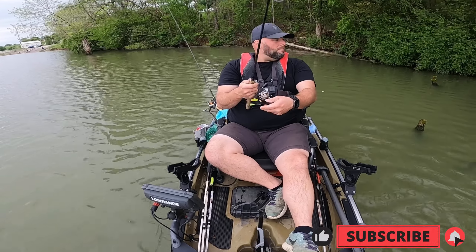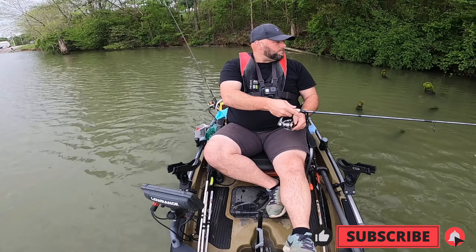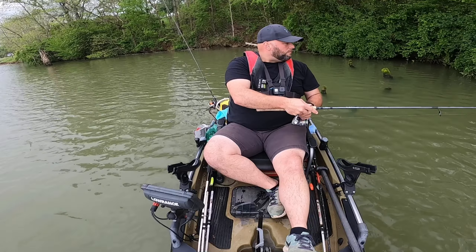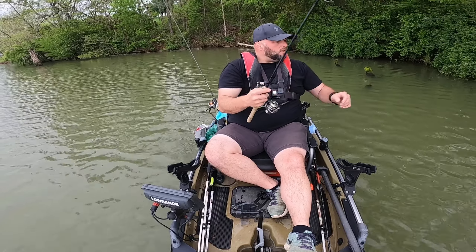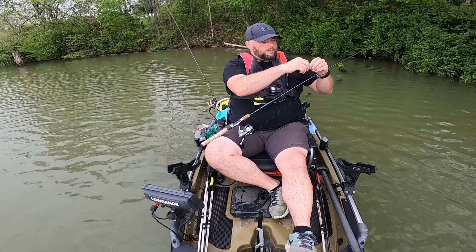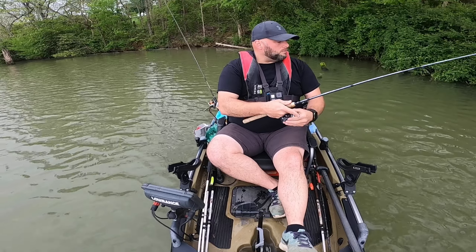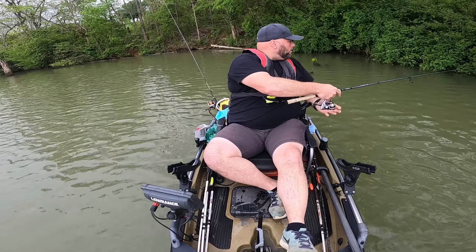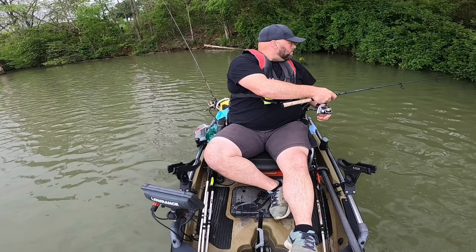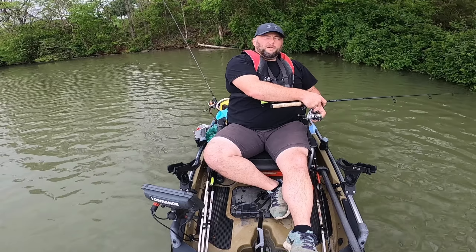All right guys, it's your boy Nomad. I'm out here at a little local reservoir you guys have seen me fish many times. I'm gonna do a little bit of catfishing, but first I gotta catch me some bait — some green sunfish, some bluegill, that sort of thing. So that's what I'm gonna do first and see what I can get into. Just bear with me and we'll go from there.